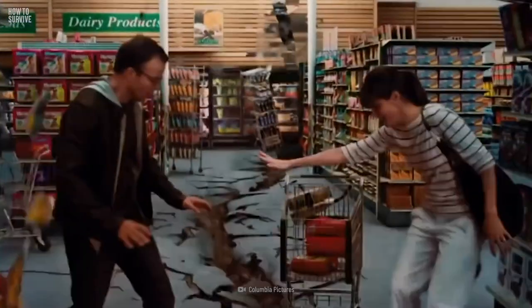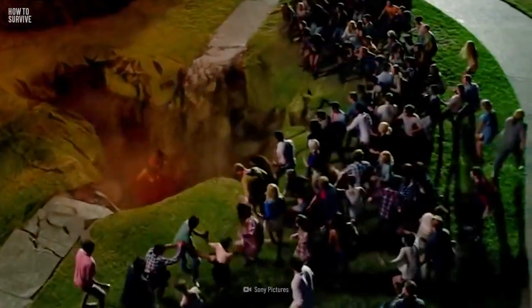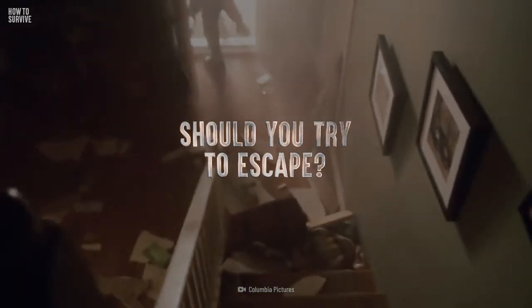When there isn't enough support for the land above the caves, the land suddenly collapses. Luckily, most sinkholes form slowly and they don't get too big. But what happens when they're massive and unexpected? Should you try to escape or wait for help?